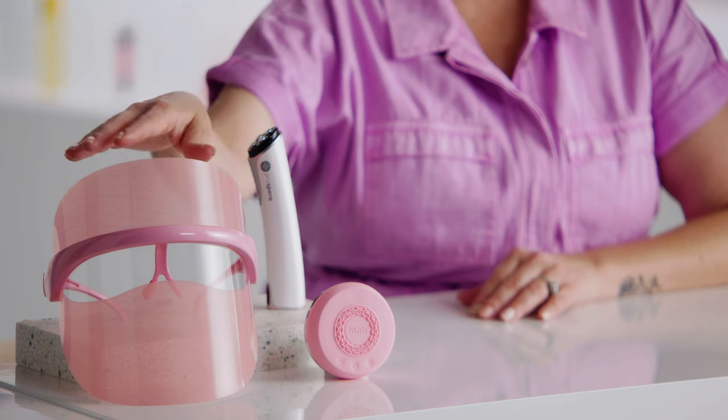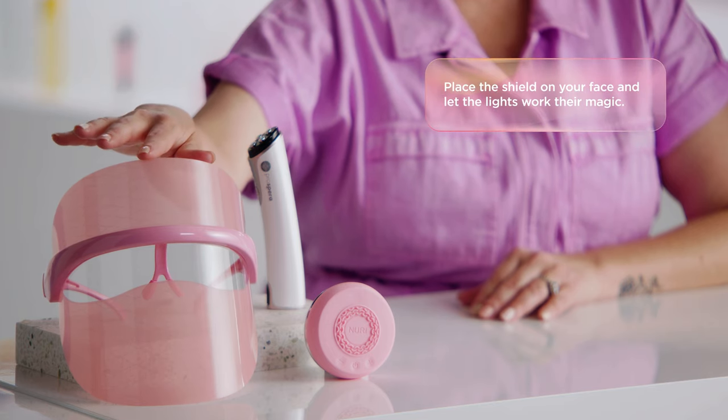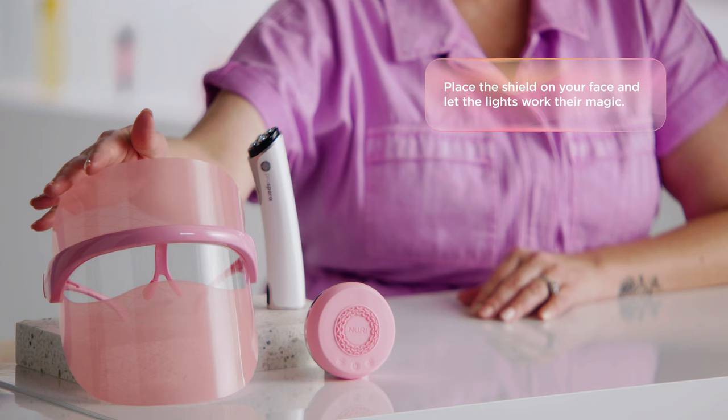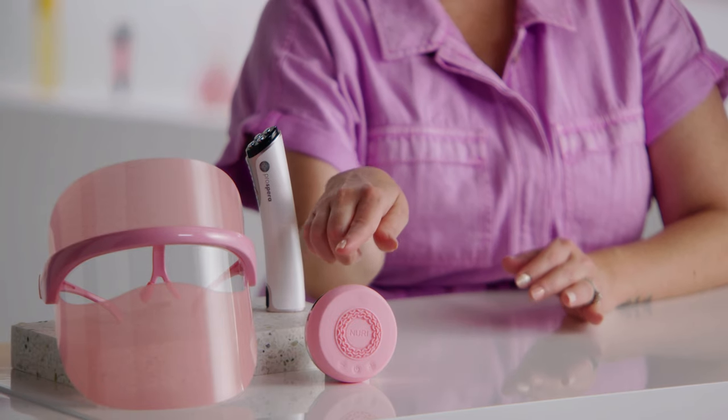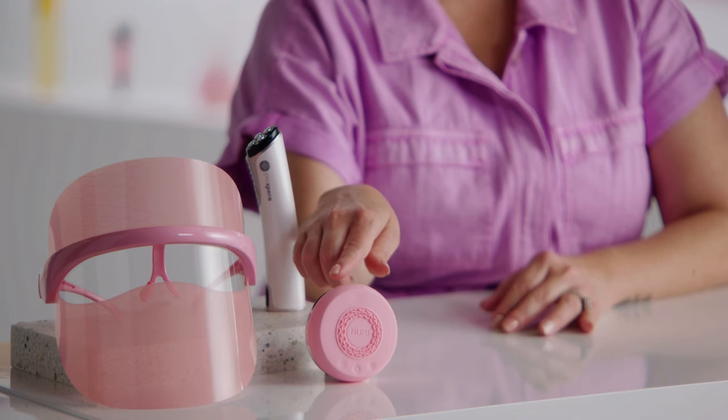Next, we've got the Skin Gym Wrinklet LED Face Mask. This wireless mask is designed to fit seamlessly into your busy lifestyle — just place the shield on your face while the blue, orange, and red light therapy work their magic to reveal a more radiant complexion. Finally, we have the Spa Sciences Neary LED Thermal Smart Facial Skin Care Mask Infuser. It's easy to use and easy to work into your routine. It's wireless, so you can use it while binging your favorite show or lounging in bed. Whether you're a beginner or experienced with Red Light Therapy, there's an option on this list that's right for you.